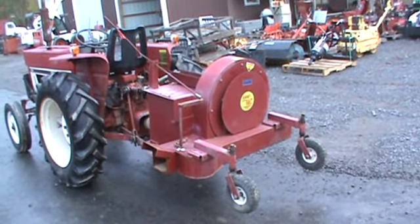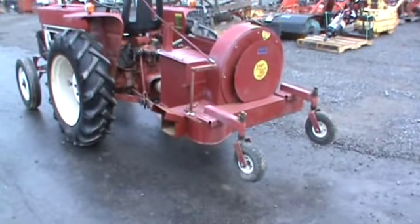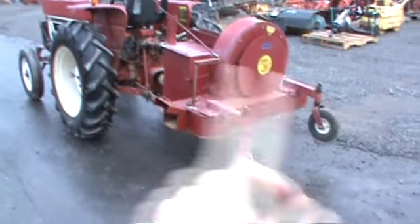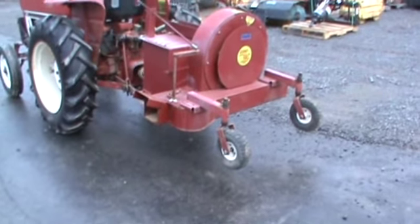Hi guys, Nick Miller here today from Mark Supply 88. Today I have for you a Little Giant leaf and debris blower. We hooked it up here to a tractor to show you that it works. Discharge on right or left — primary side is on the left. You can pull the handle and it will discharge to the right.